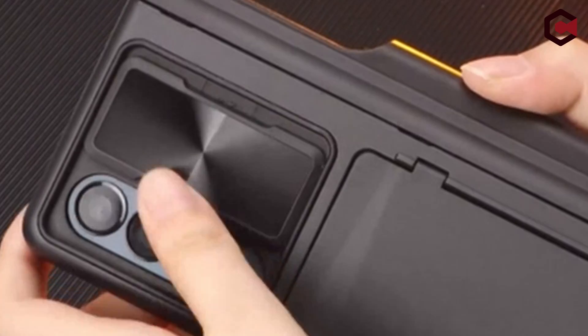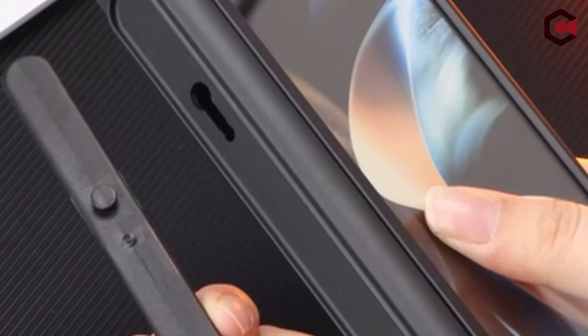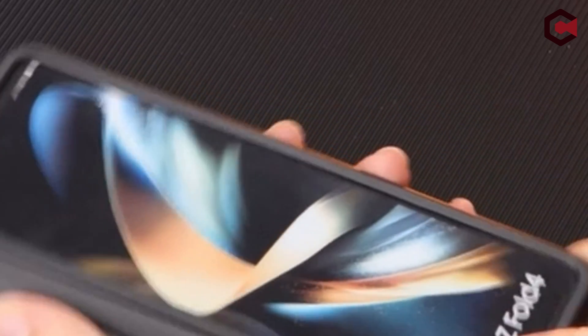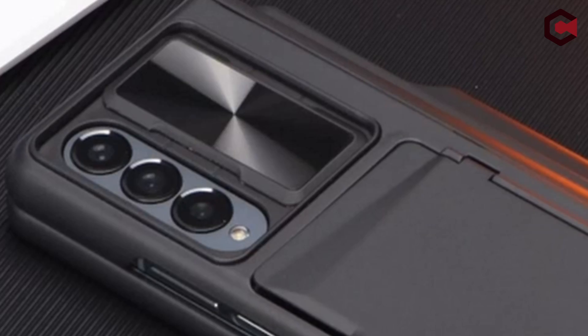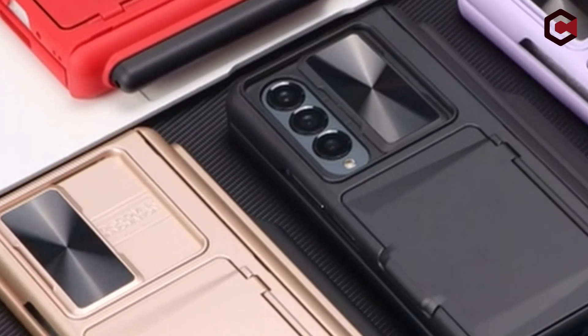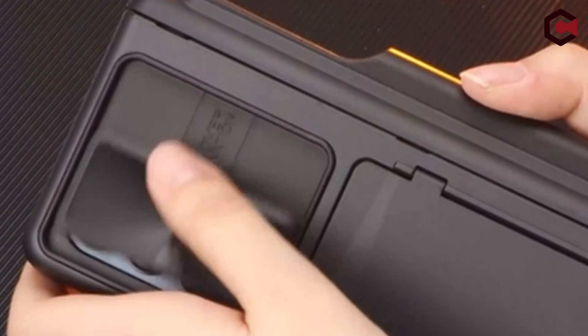Furthermore, the silicone S Pen holder makes it easy to carry the S Pen, making work, life, and study more convenient. The case also provides hinge protection with a twill anti-slip design and a responsive front screen protector, protecting the Galaxy Z Fold 5's fragile components. Please double-check the phone model before purchase and feel free to contact Vihibi with any questions.